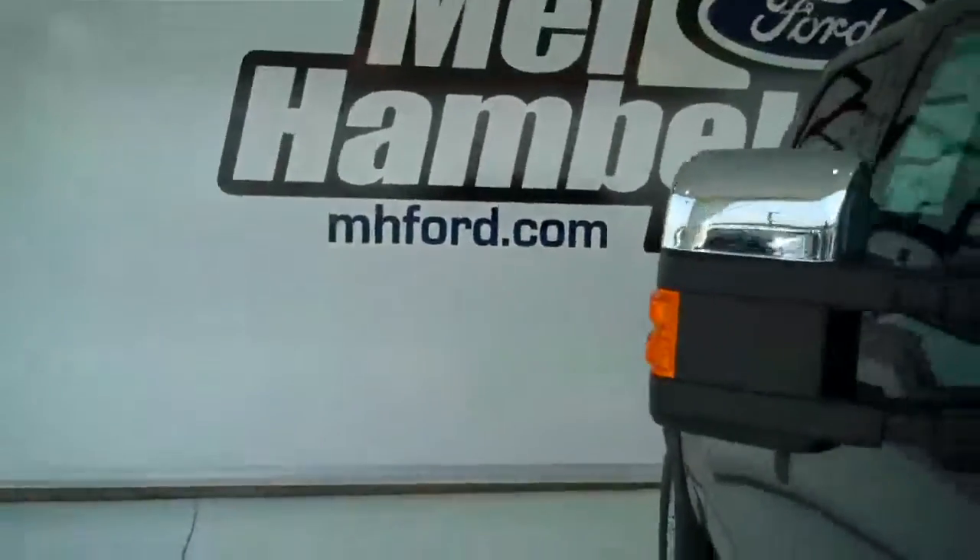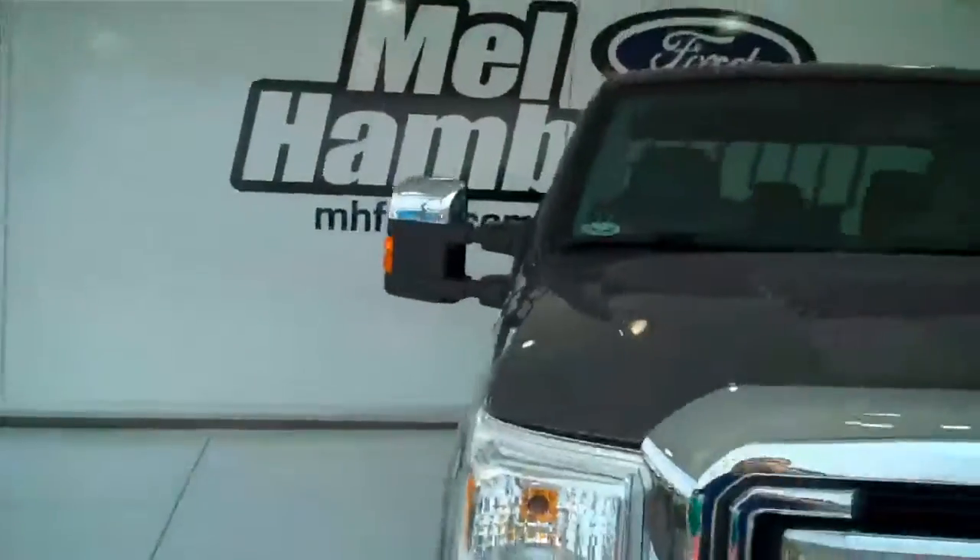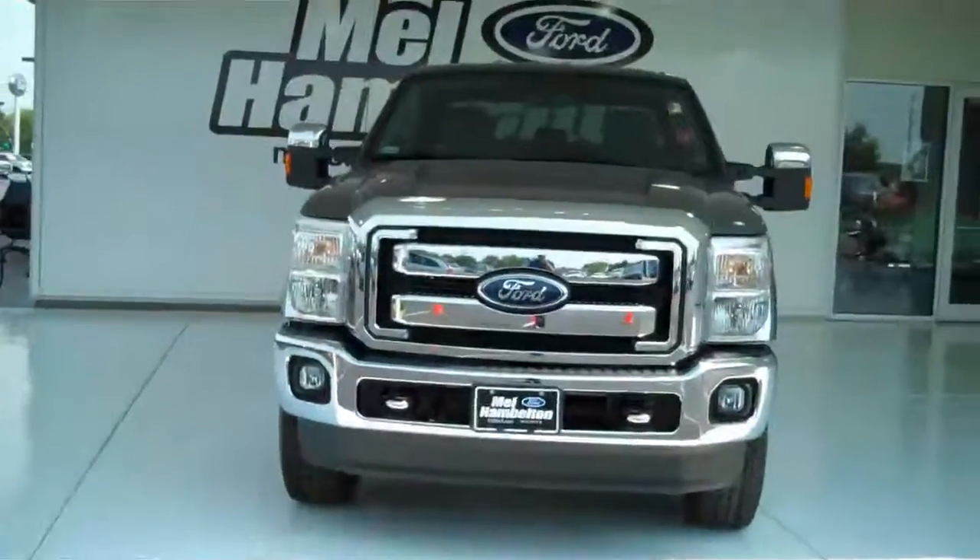You can see this one and many more at mh4.com, or you can come out and see us at the corner of 119th Street and Kellogg. We sure hope to see you soon.